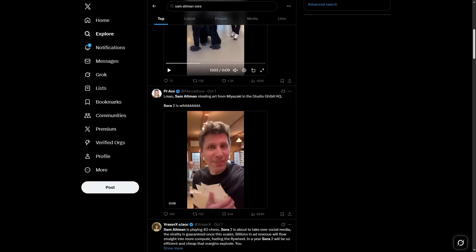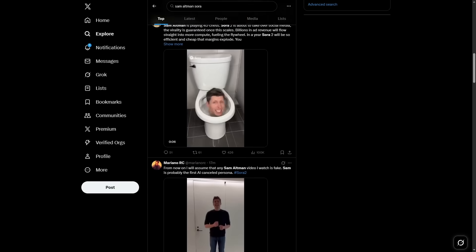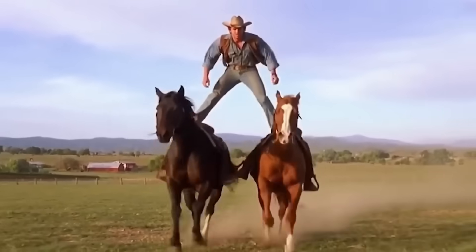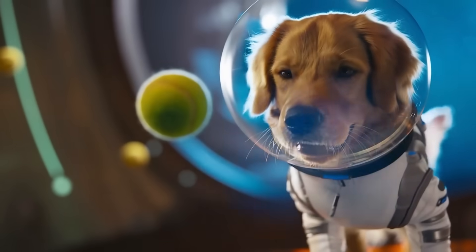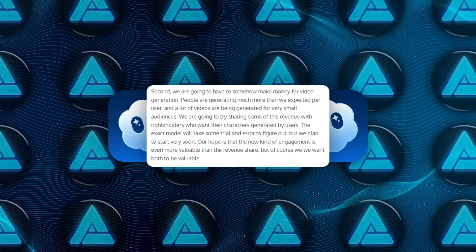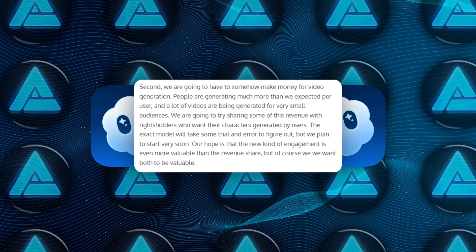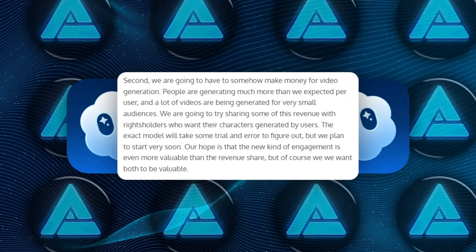The bigger challenge is that people are generating way more video content than OpenAI expected, much of it for small audiences. That means serving costs are ballooning. The revenue sharing idea is partly about covering those costs, but also about incentivizing content creation instead of just putting a hard cap on usage. Altman did say the final model will take trial and error to nail down, but the push is clear — they want Sora to be compelling enough that adoption spreads quickly, even under a paid model.